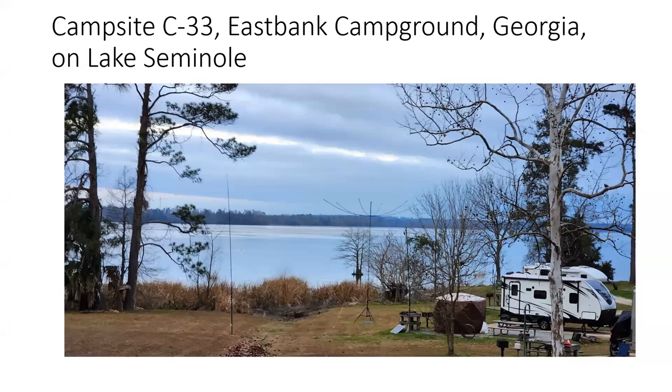We're going to be at campsite 33 at East Bank campground in Georgia on Lake Seminole. And if you look carefully in this picture, this is actually a picture from winter field day, which was six months ago. If you look at this picture, you'll see a hex beam here and you'll see some supports that supported an 80 through 10 NFED.